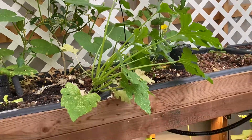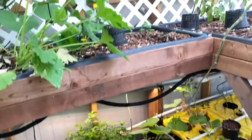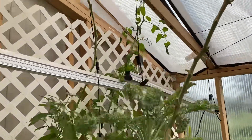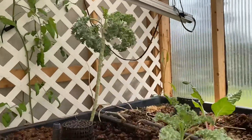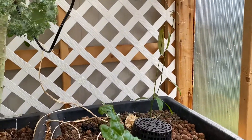We have zucchinis in here, our usual mint, more peppers, kale, a little more tomato. Kale, Swiss chard I think — Swiss chard or beet? I'm pretty sure it's Swiss chard.